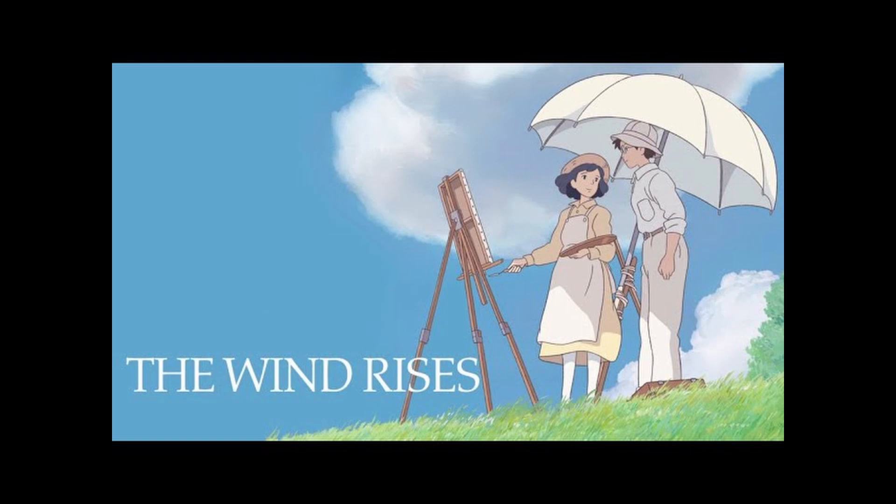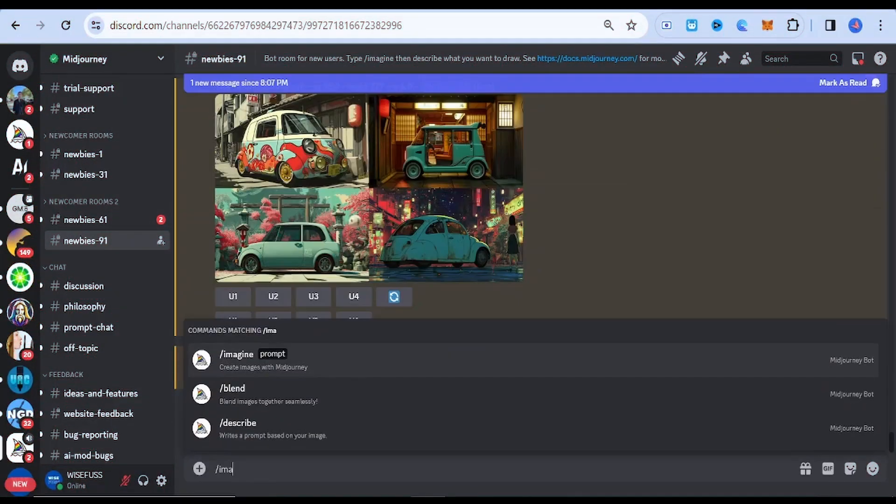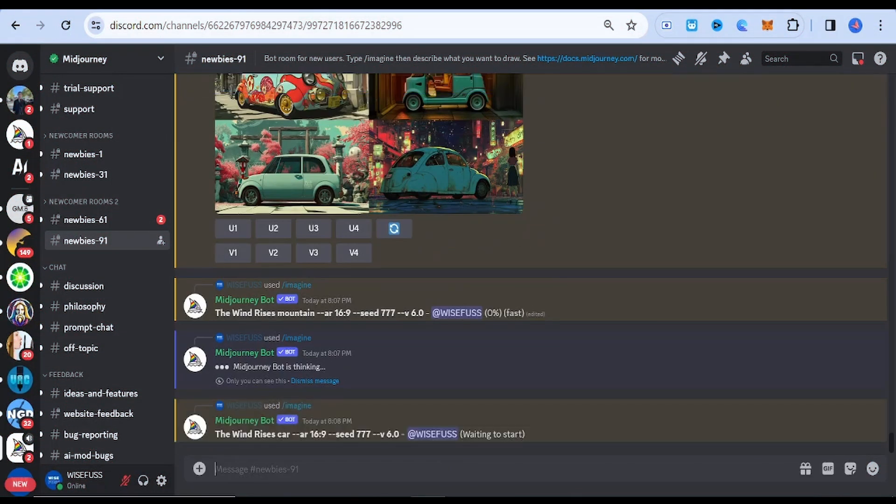The Wind Rises. This style draws inspiration from a historical and romantic storyline, featuring dreamy and nostalgic visuals with a mix of reality and fantasy.